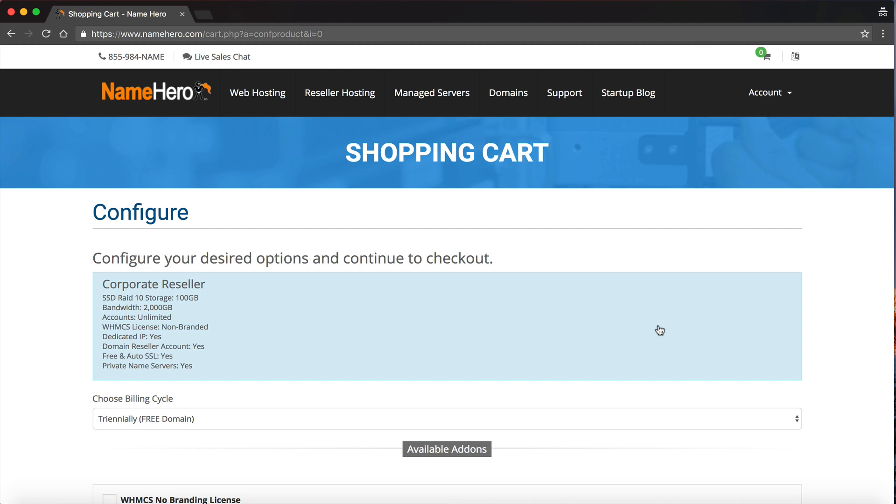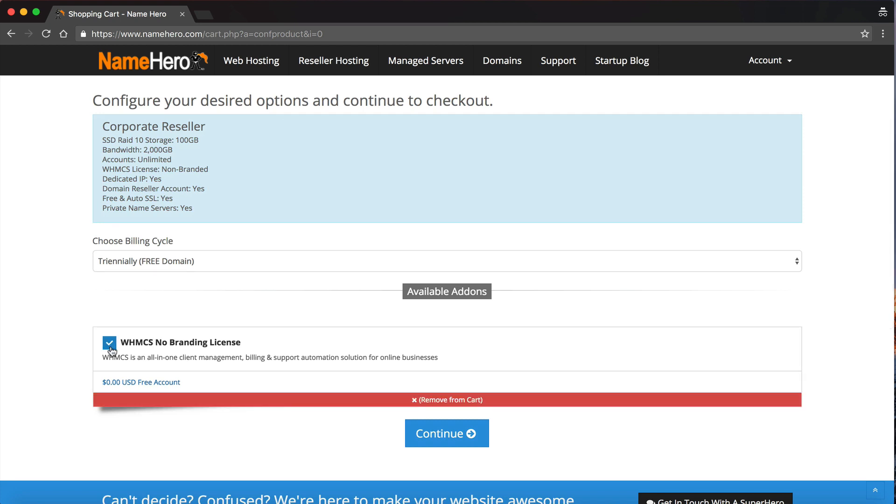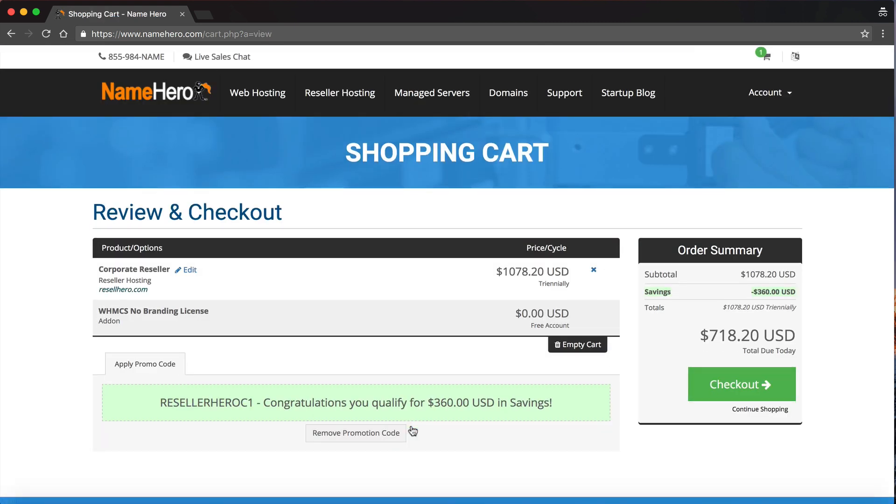You can see I selected the three-year package, and I'm saving $360 right now with our current special. Specials come and go, so pricing may differ depending on when you sign up. I'm going to go ahead and complete the checkout. Once you complete your payment, you'll be brought to our order confirmation screen with your order number, and you can continue on to the client area.